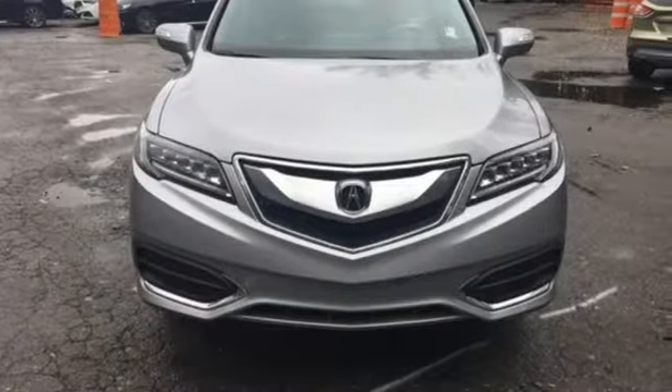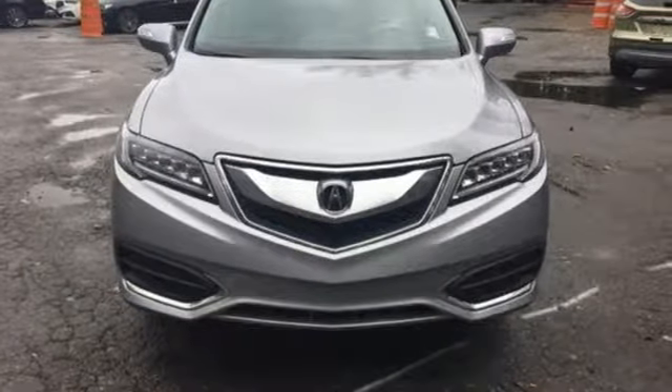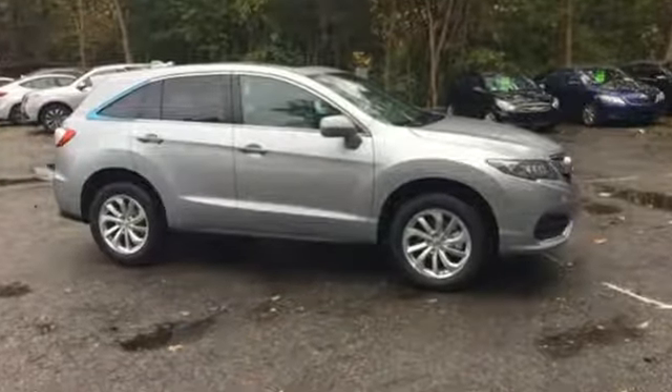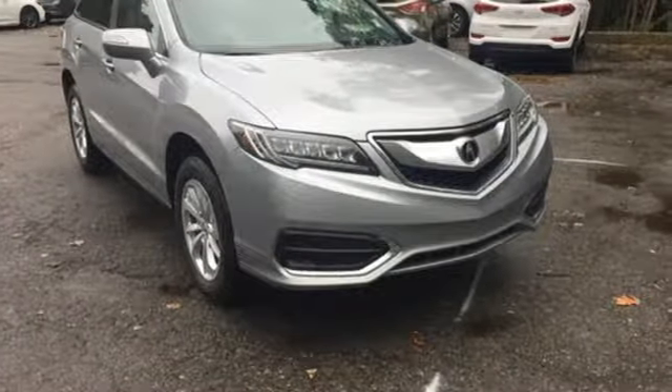The SMS text message function and remote-linked power tailgate add everyday convenience as well. Enjoy the best of all worlds with this luxurious RDX. See it for yourself today.